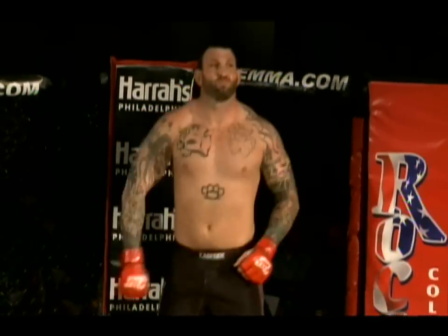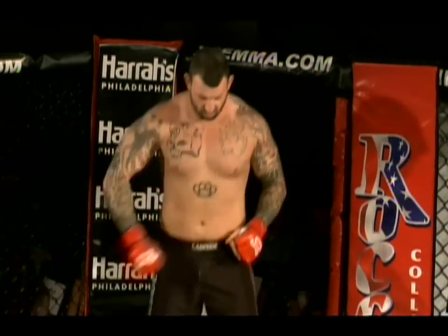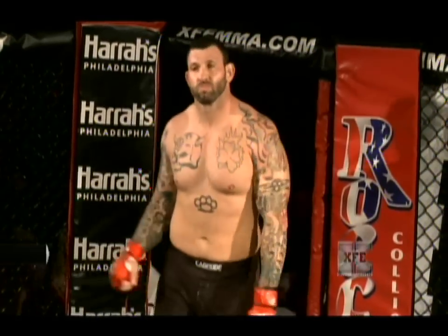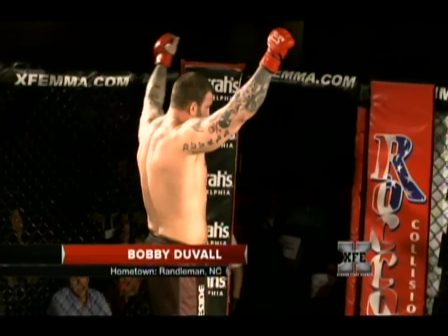Fighting out of the red corner, weighing 260 pounds, fighting out of Team Rock, also making his debut here at Harris Philadelphia, from Randleman, North Carolina — Bobby Lasko Duval.